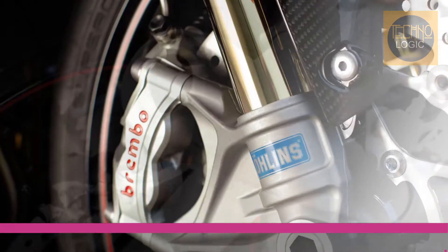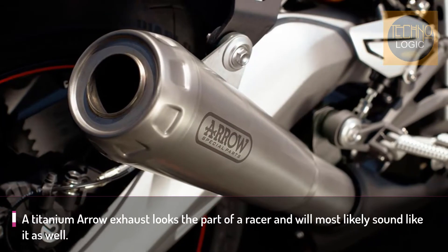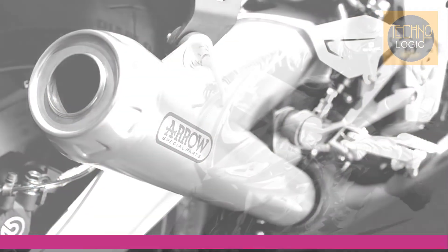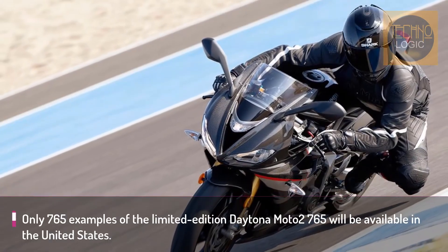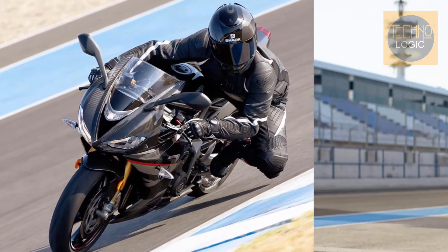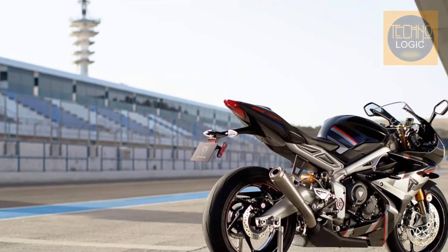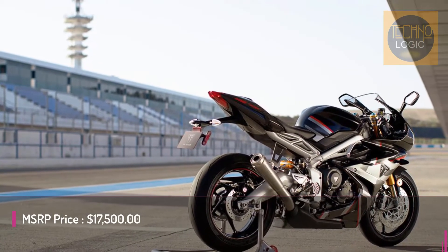The Daytona Moto2 765 Limited Edition will be powered by a 765cc inline triple, with a narrow titanium race-style exhaust that makes 128 horsepower at 12,250 rpm and 59 pound-foot of torque at 9,750 rpm, with a 13,250 rpm redline.